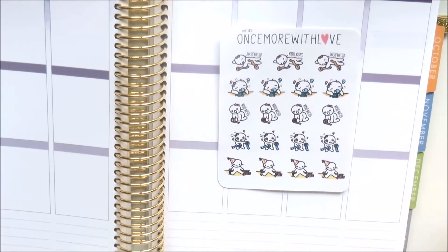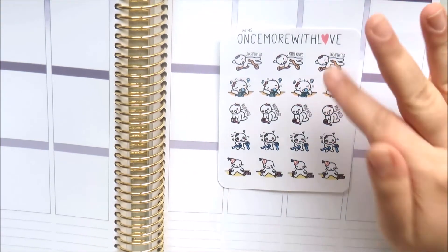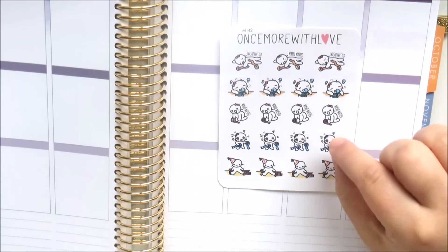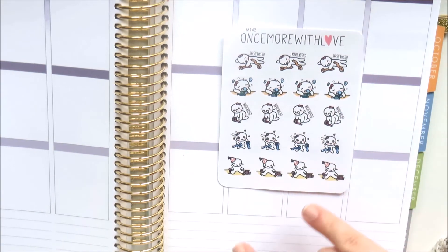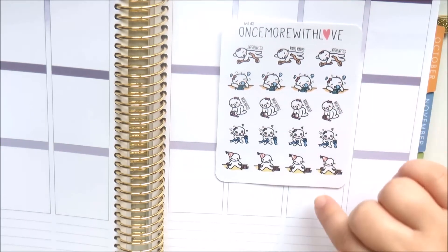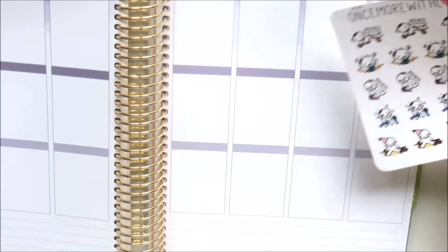This is the washi wasted sticker sheet - so funny! One Munchkin says 'washi wasted' and she's on the floor with washi all around her, one is drooling with her washi, one is on her knees with her washi, one is confused and delirious with her washi, and the last one has finished her washi party and is just surrounded by washi. So funny!